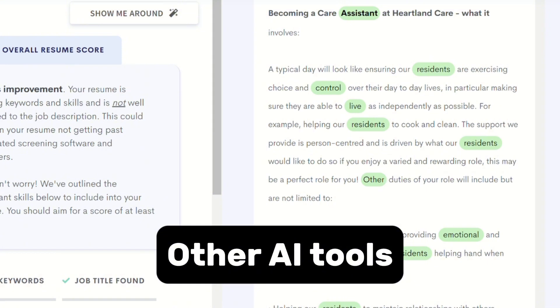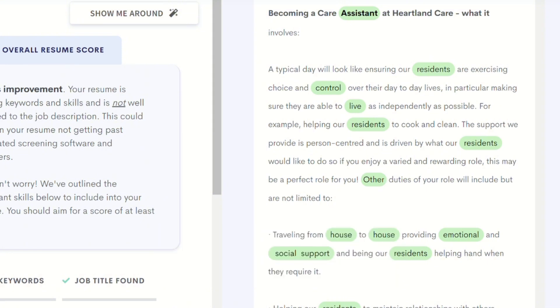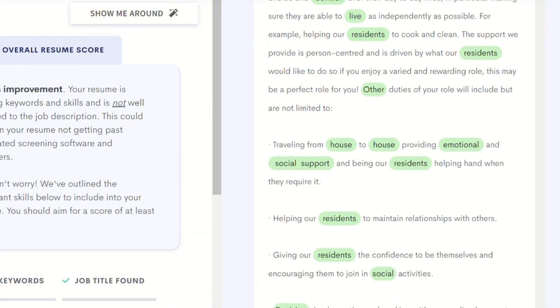In this video, I will be providing other AI tools that you can use to optimize your CV to give you the best results.